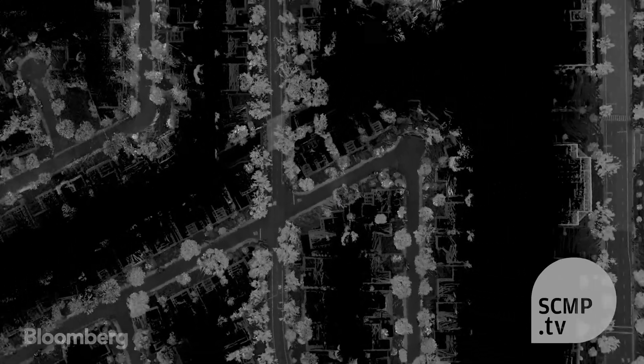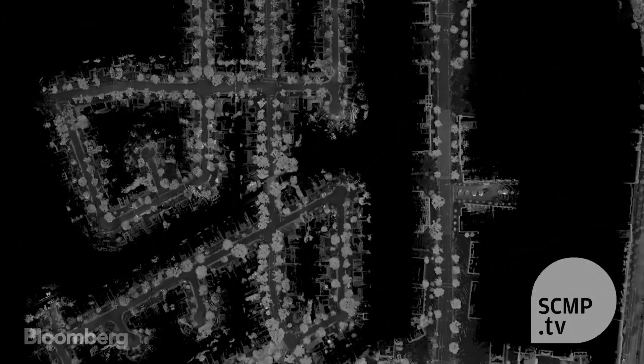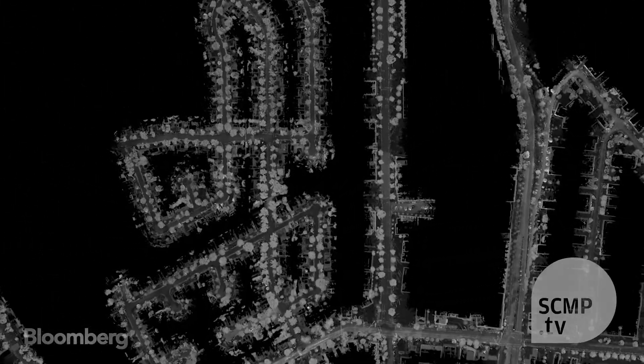Now it can start making decisions about things in its environment and planning accordingly. This is really the end product of the maps that you guys have spent so long building? Yes, this is the ultimate goal of using the map. And with $30 million in venture capital funding, the company's confident it can navigate a path to success.